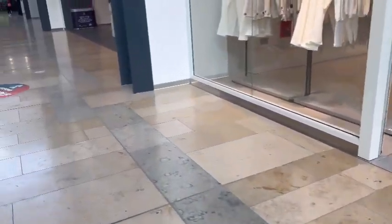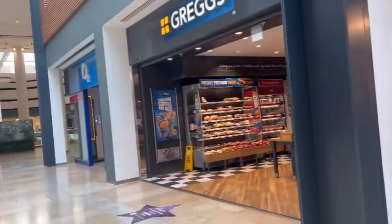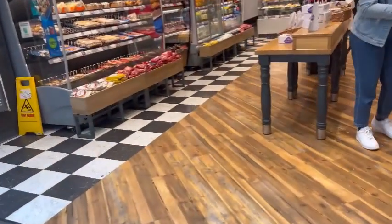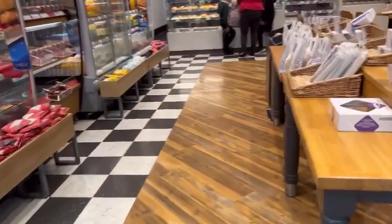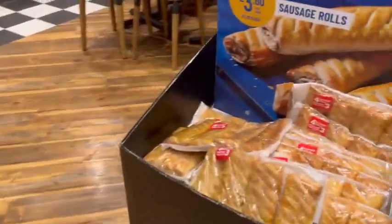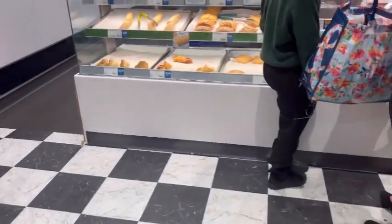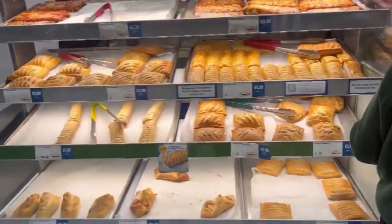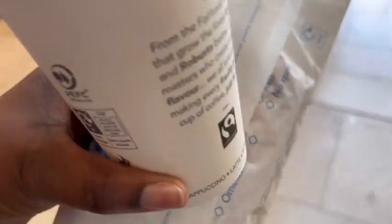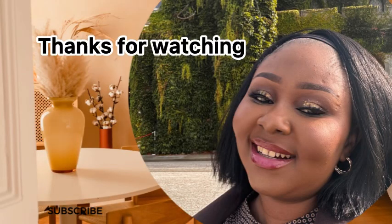I was actually heading to Greggs to get something to eat because I was very hungry. I usually get their sausage roll or chicken bake — mostly sausage roll. So I got a sausage roll and a hot chocolate drink. That's the end of the vlog — I'll see you in the next one, bye!